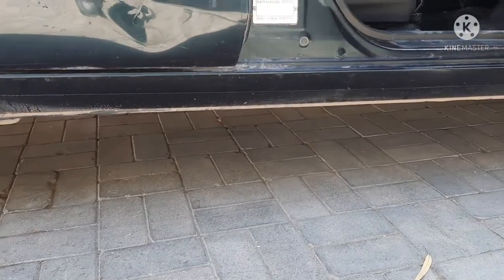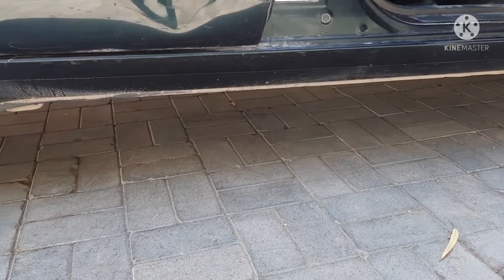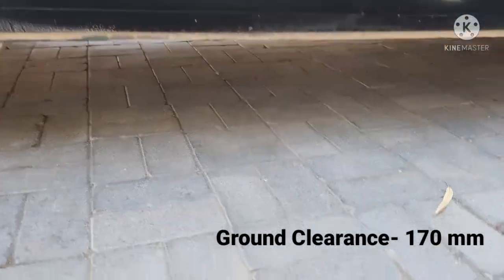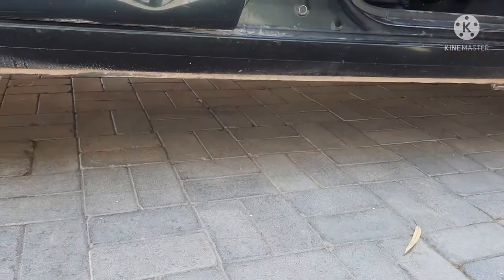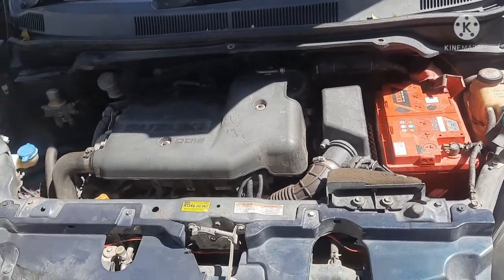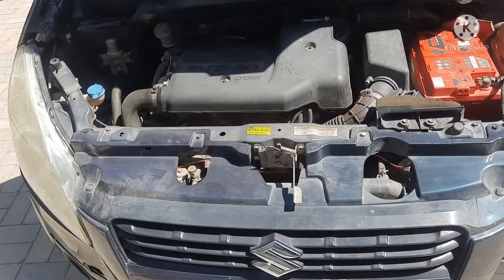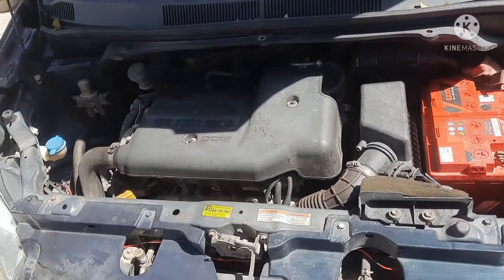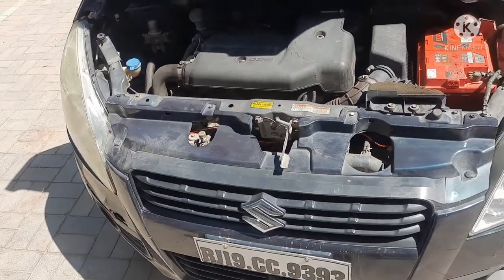The ground clearance was 170 mm, which was very good. It was a very comfortable and stable car. The diesel version had a multi-jet engine. The power was generated from 4,000 rpm, producing 74 bhp.